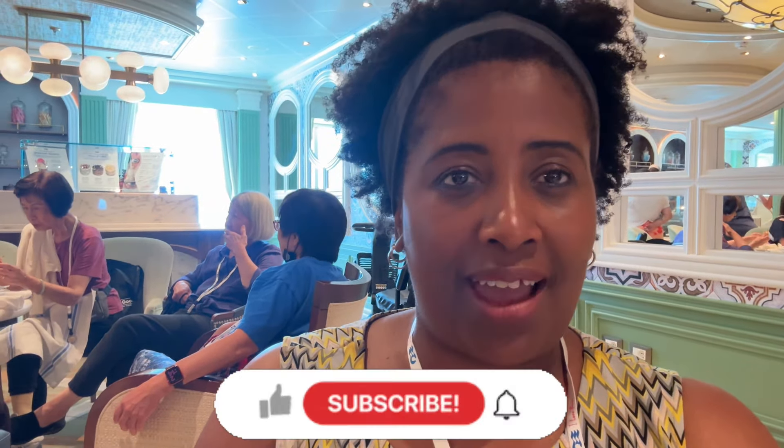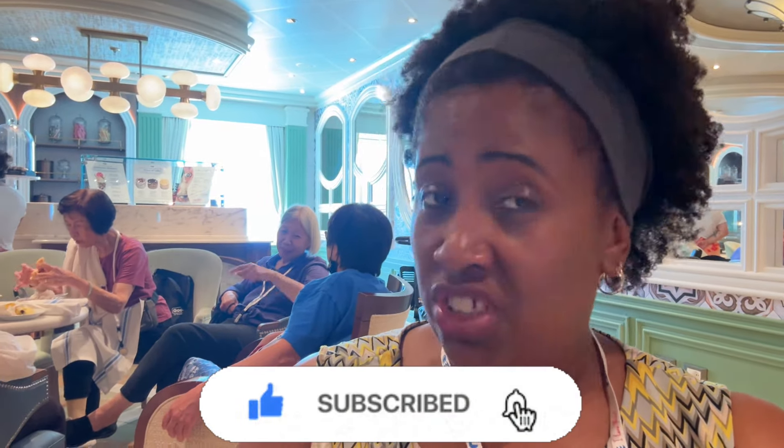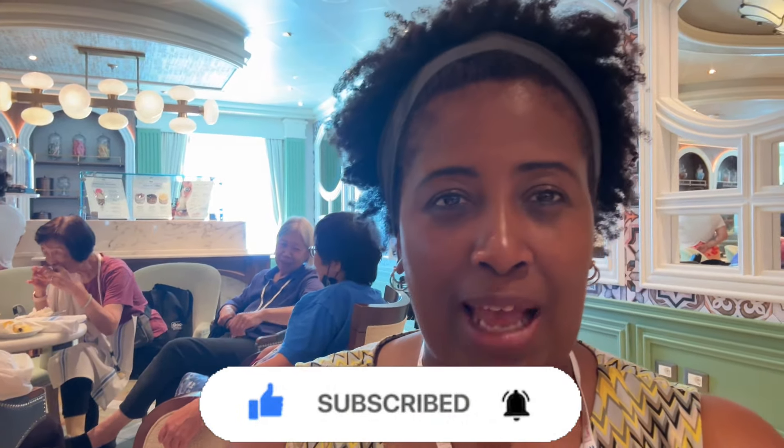Day two on the cruise, and we are doing a merengue class. It's been line dancing half the morning, which has been a lot of fun. All different types of dancing.